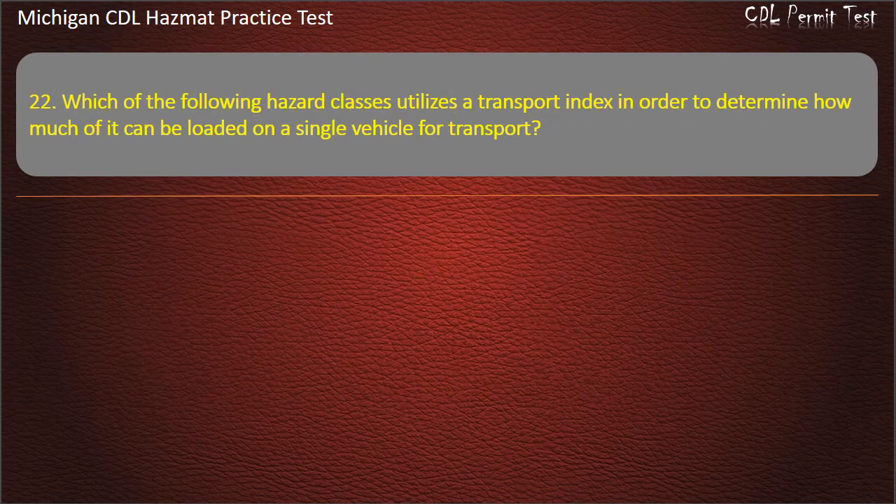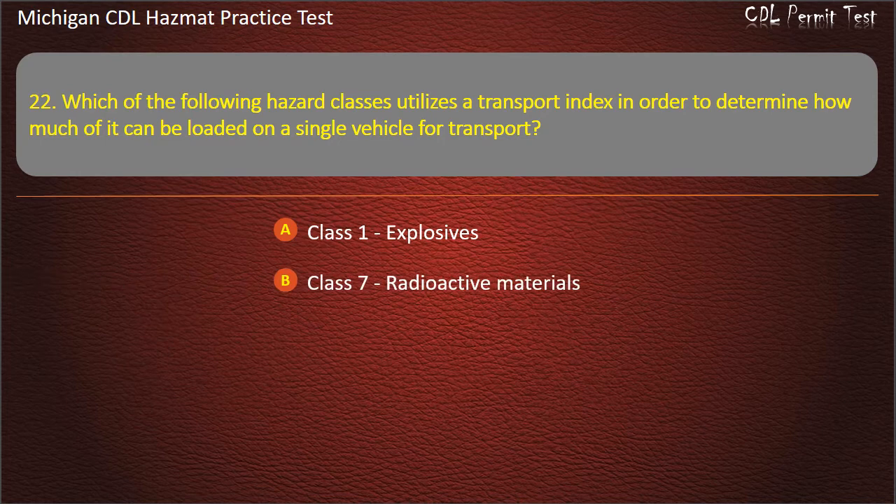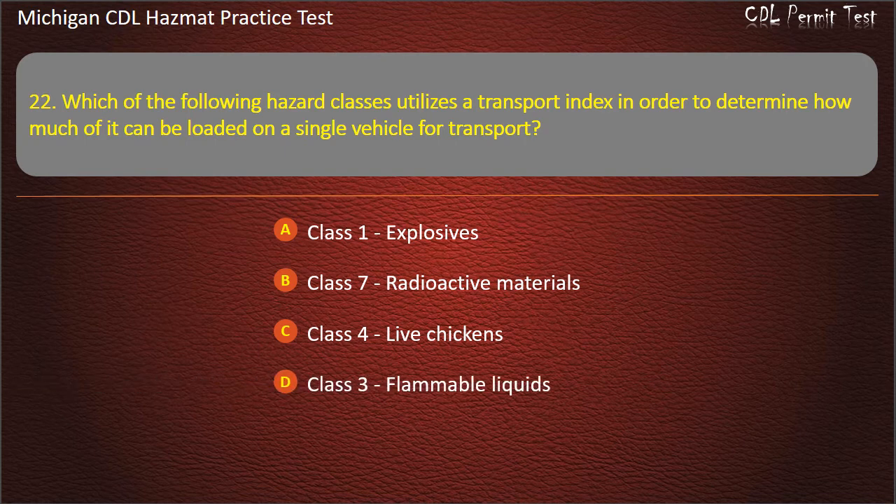Question 22: Which of the following hazard classes utilizes a transport index in order to determine how much of it can be loaded on a single vehicle for transport? Class 1 Explosives; Class 7 Radioactive materials; Class 4 Live chickens; Class 3 Flammable liquids. Answer: Class 7, Radioactive materials.